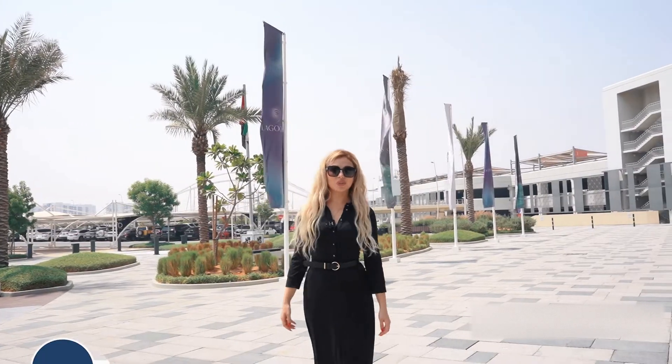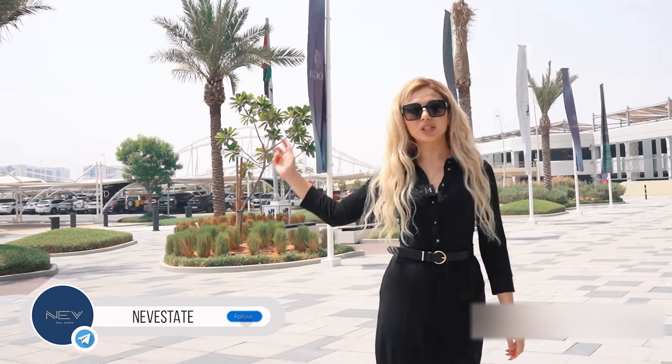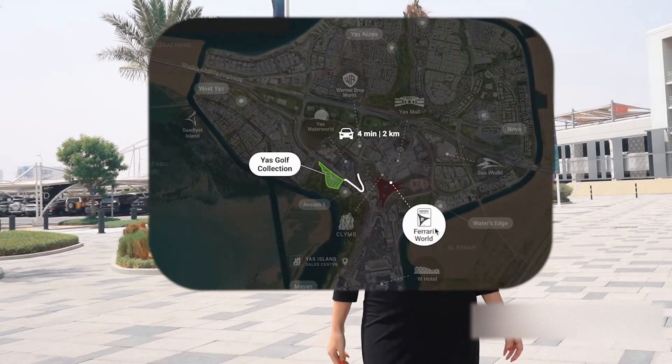Today I'm going to show you my favorite project, YAS Golf Collection, which is located close to Sea Royal Park, Ferrari Park, Formula One, Etihad Arena, and YAS Mall.